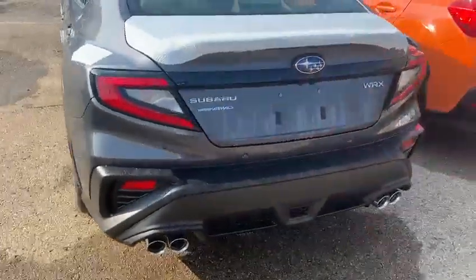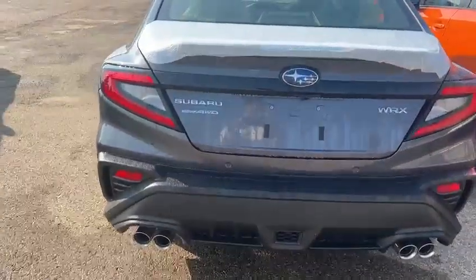Here's the back seat — it's pretty spacious. And here's the back of the vehicle. The trunk space is big too.